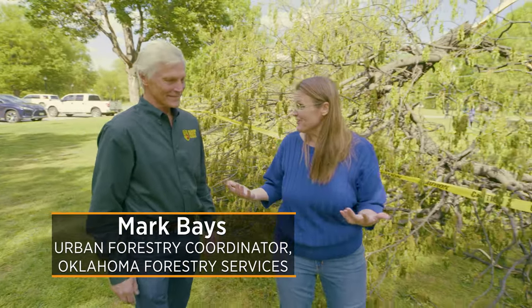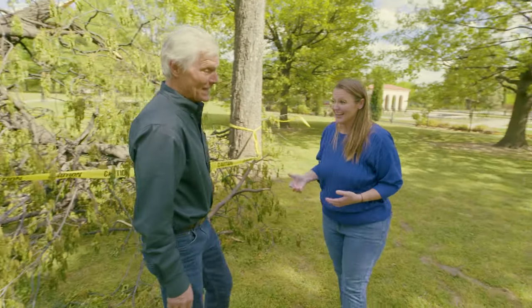Today we are here at Woodward Park, joined by Mark Bays, along with many other arborists for a workshop specifically about tree decay. This spring has really been a hard year for trees in Oklahoma. We've had tornadoes come through and ravage a lot of trees, and it's so windy in Oklahoma that we see a lot of problems with trees sometimes failing in high winds. One of the things we're learning about today is decay in trees, and homeowners obviously have concerns, especially if trees are looming over their house.